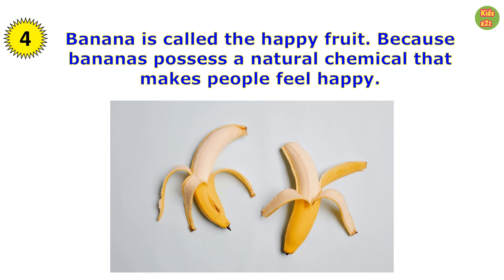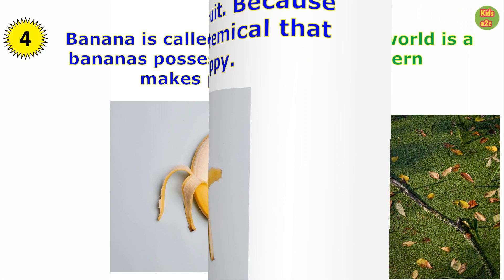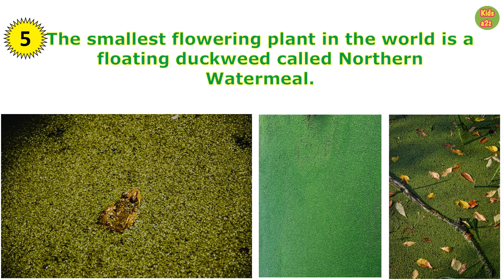Banana is called the happy fruit because bananas possess a natural chemical that makes people feel happy. The smallest flowering plant in the world is a floating duckweed called northern watermill.